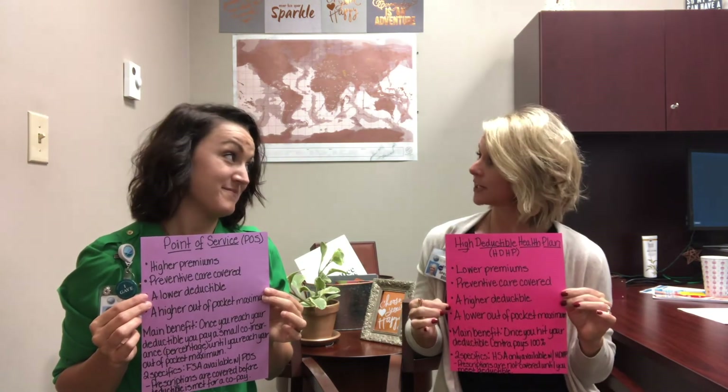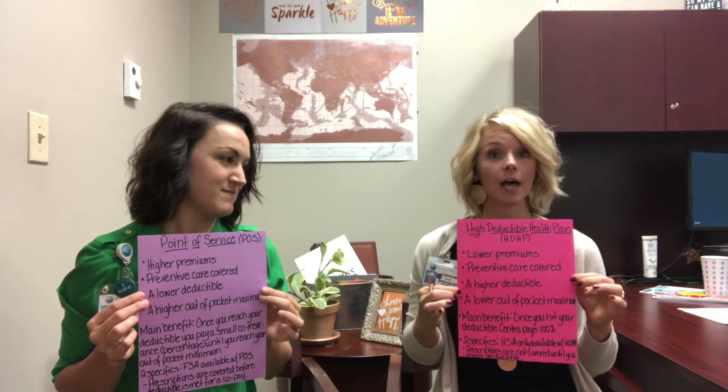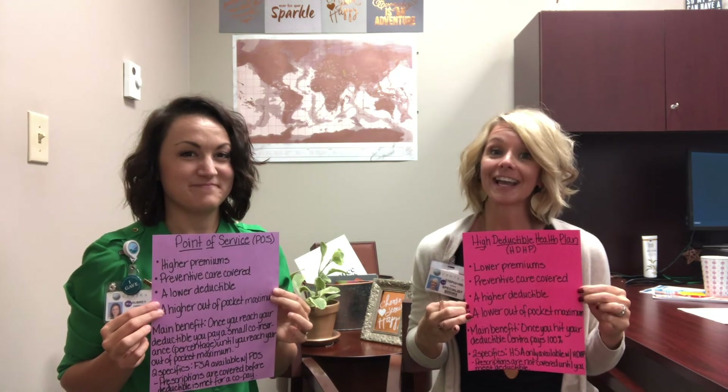I hope that we've done a good job telling you the difference between the POS and the HDHP, and that this helps to clear things up a little bit for you as we move into open enrollment. Thanks so much for joining us again this week. We will see you next week. Have a great week. Bye.